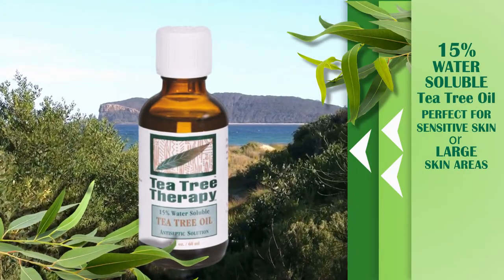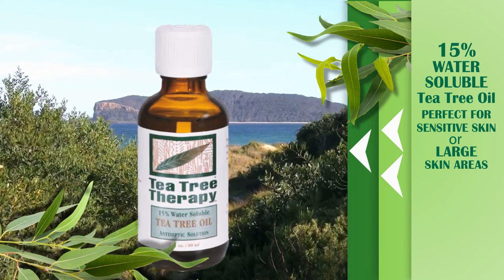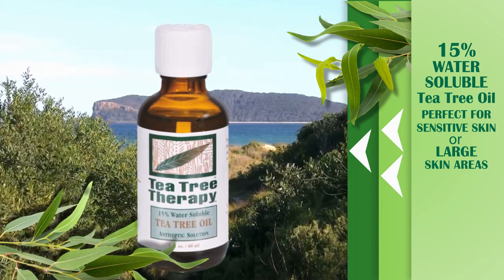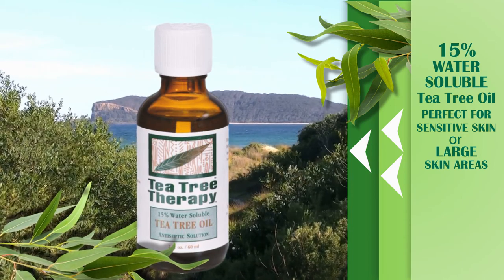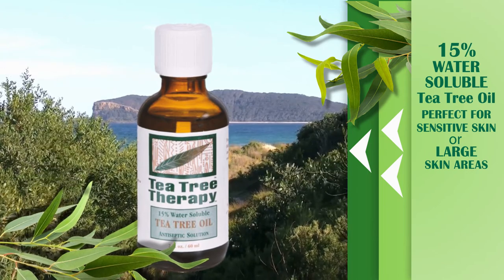15% Water-Soluble Tea Tree Oil. Perfect for sensitive skin or for large skin areas, this water-soluble tea tree oil may be applied full strength to cuts and abrasions, as well as for instant relief of insect bites and stings.